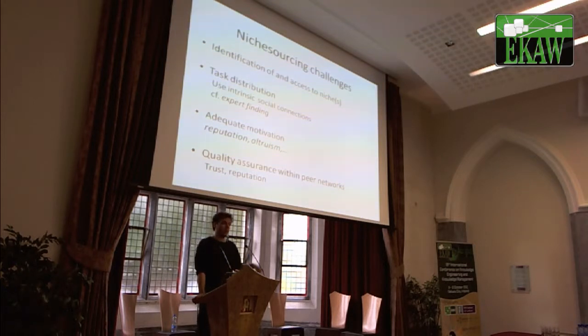Niche sourcing challenges: we think it's a good idea, we're currently testing and evaluating this. One issue is that sometimes you don't have these niches — then you have to go to crowdsourcing or pay people. Another challenge is how do you distribute tasks: can you automatically determine which tasks should be distributed to which niches? And another one is how can we use the intrinsic links and social connections that exist within these niches — either through social links in social networks or through person-to-person links — to do task distribution and also to motivate people further through reputation or by going for the altruism argument.